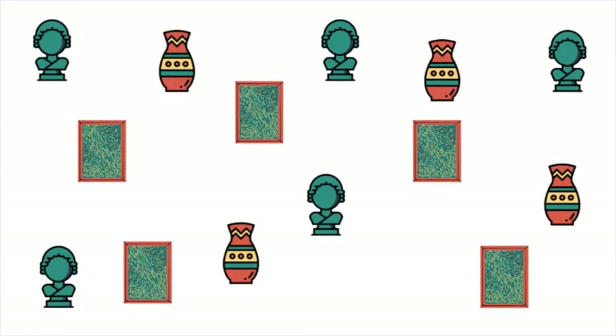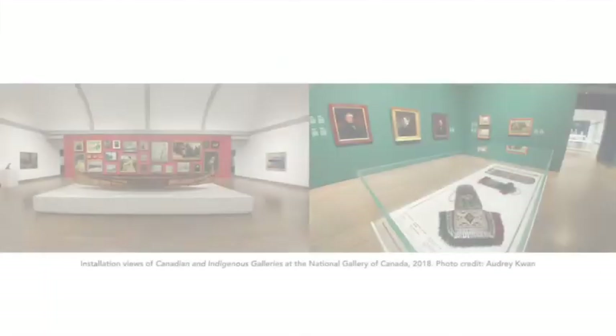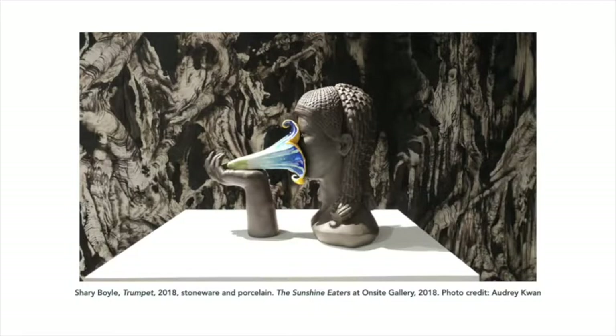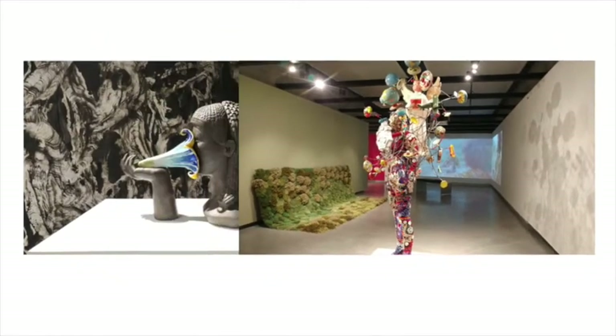Over time, many of these public galleries have amassed immense collections too big to display at any one time. This is why they feature permanent collections and temporary exhibitions of art. Displays of permanent collections are curated from an institution's collections and aren't usually changed too often. On the other hand, temporary exhibitions, which are changed a few times a year, allow galleries to ask questions and create new narratives through art more regularly.